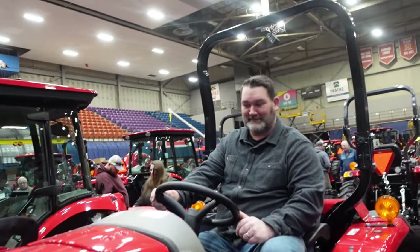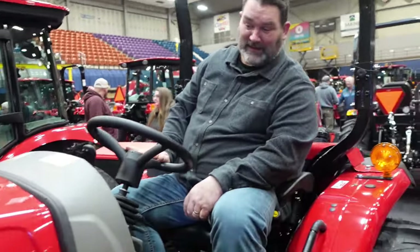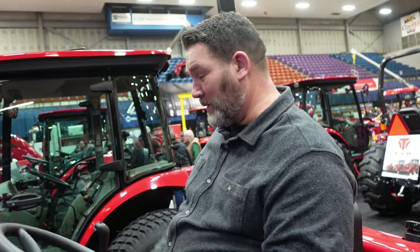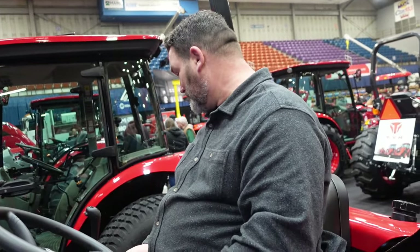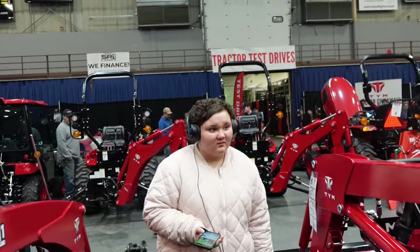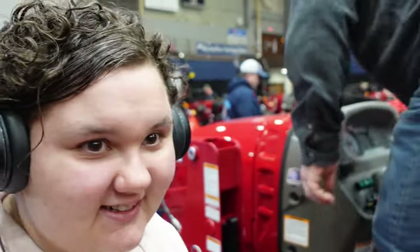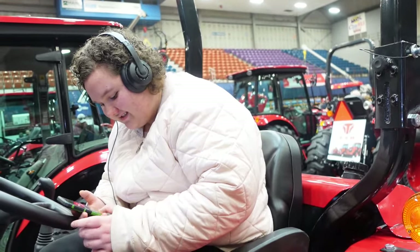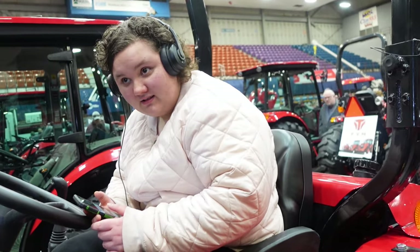Is this the one you want? I think so — this one would be great for us. I do too. It's not too big, and it would totally do everything we need. Paisley, do you want to sit up in the tractor? Yeah! Okay, you like it?